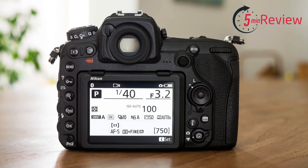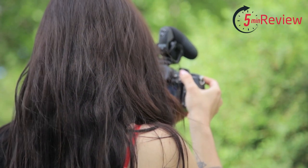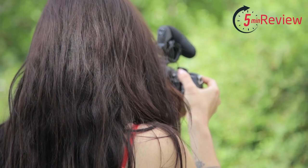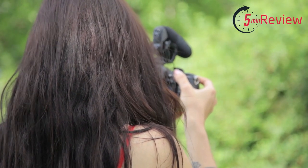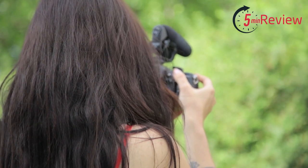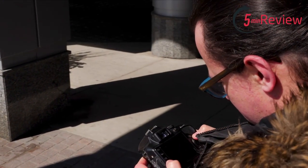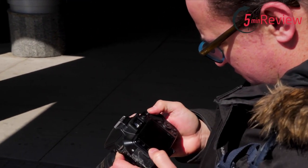One of the key features of the D500 is its fast autofocus system, which makes it suitable for capturing fast-moving subjects. It has a range of creative controls, including a wide range of picture profiles and a large, high-resolution viewfinder for easy shooting in any lighting conditions. It also has built-in Wi-Fi and Bluetooth connectivity, making it easy to share and transfer photos and videos. With its fast autofocus system, high-resolution sensor, and 4K video recording capabilities, it's perfect for those who want to capture professional-level images and videos.